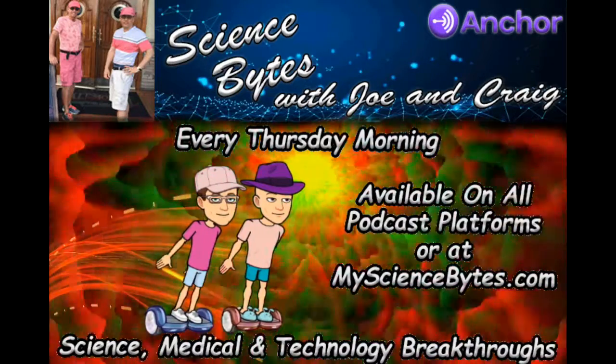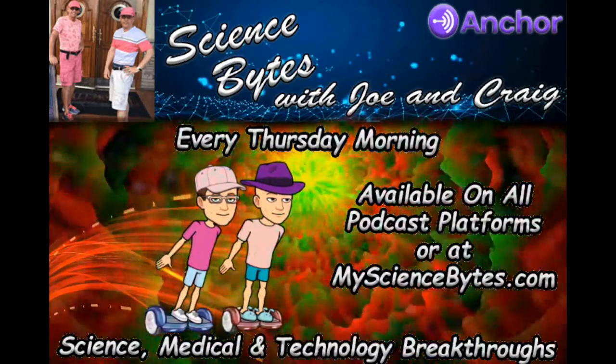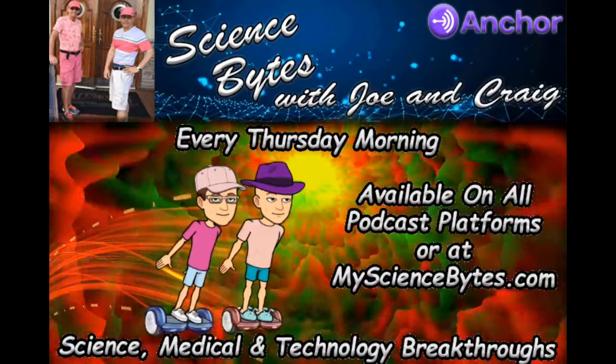It's not only news, it's science breakthroughs. Tomorrow's technologies. Advanced medical techniques. It's a glimpse into the future where we discuss artificial intelligence, earth and energy, enhanced humans, future society, health and medicine, space, robots and machines. Welcome to Science Bites with Joe and Craig.